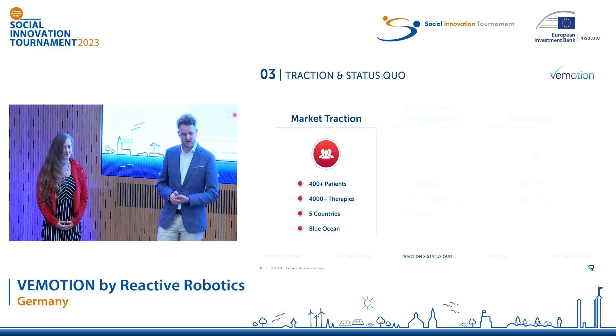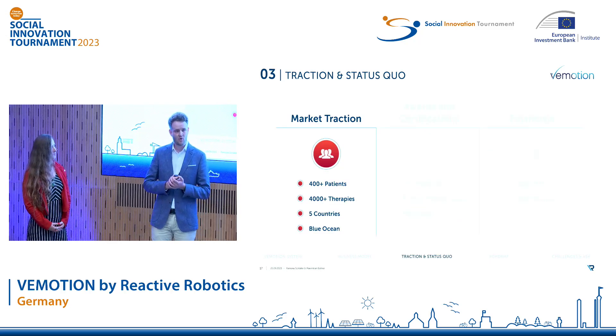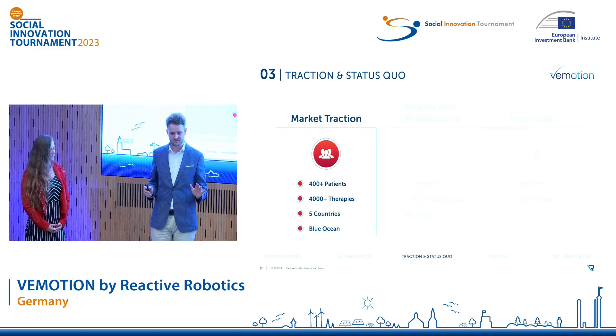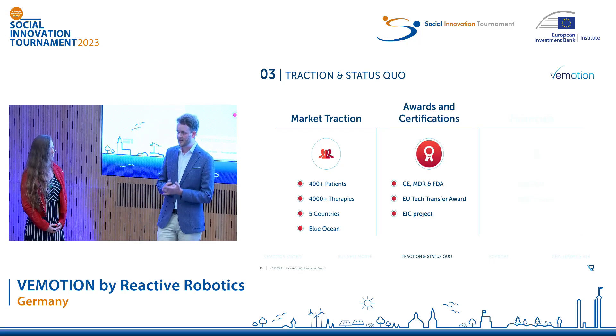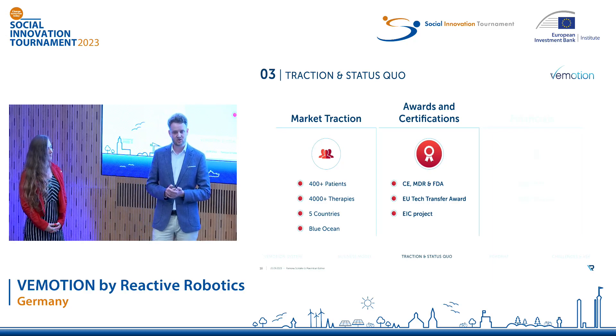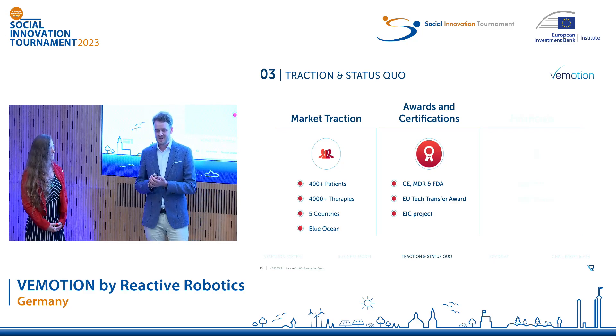Our system is already in the market and we've treated over 400 patients with more than 4,000 therapies in five different countries. There is currently no relevant competition. We are CE and MDR certified as well as FDA exempt. Our self-learning algorithm, Assist as Needed, has won the European Tech Transfer Award in 2021, and we've recently been accepted as a project for the European Innovation Council.